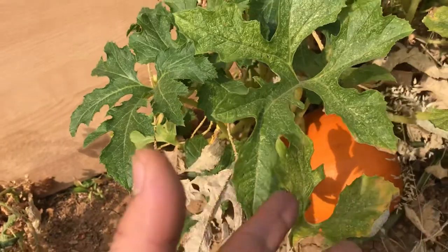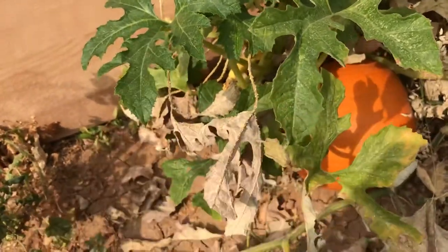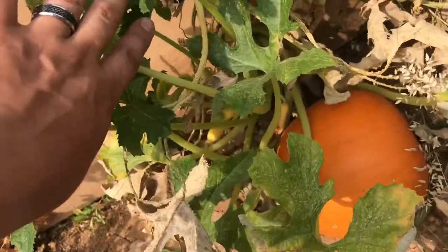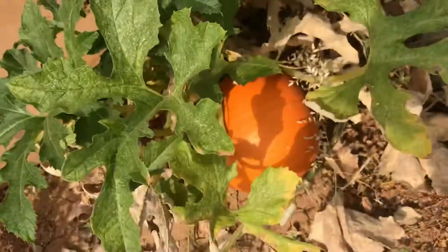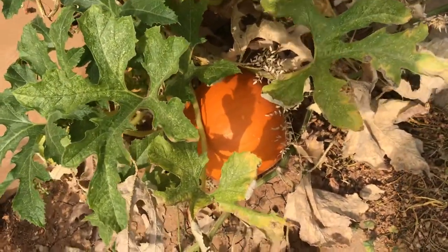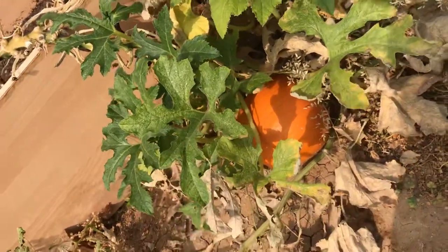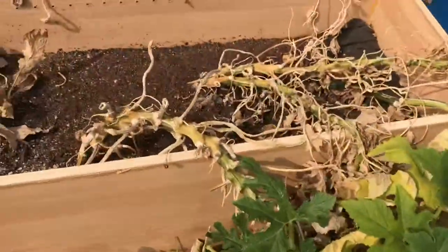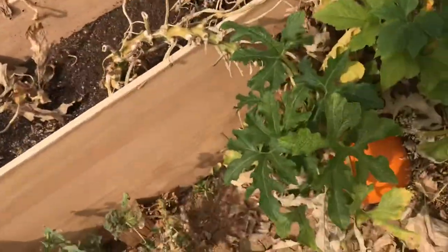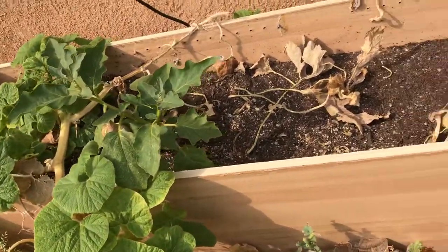Growing a pumpkin was something I wasn't sure I was going to be able to do, as well as watermelon and melon, because they take long and they're big — it's not like squash that just keeps producing. The better you feed them and take care of them, the more pumpkins you can get out of one plant. I only managed to get one because it's not that much space, and they eat a lot so the nutrients get drained pretty quickly.